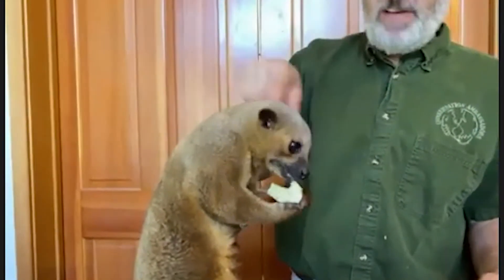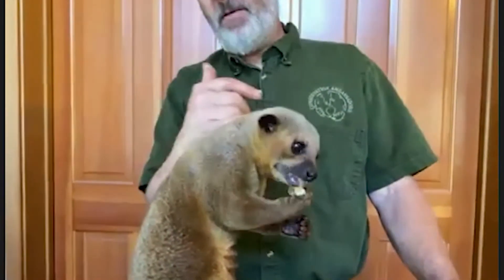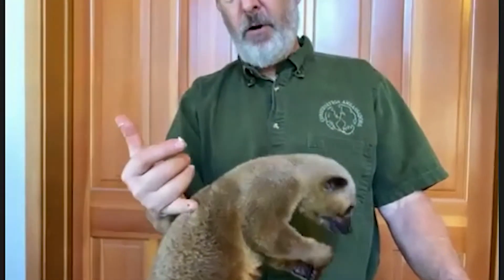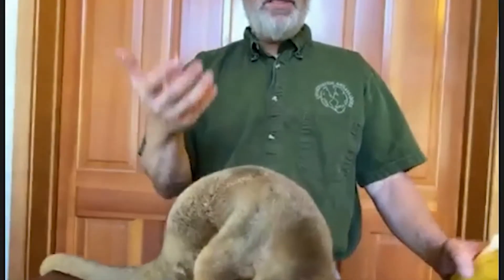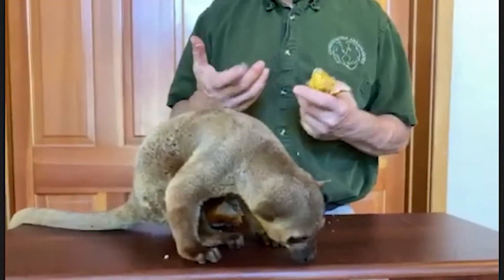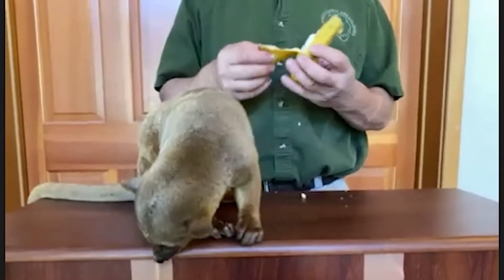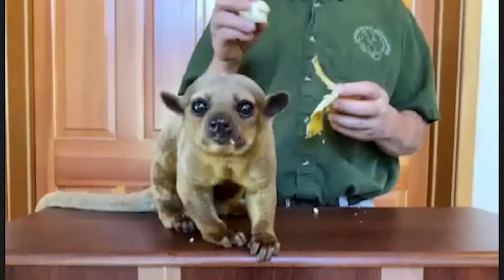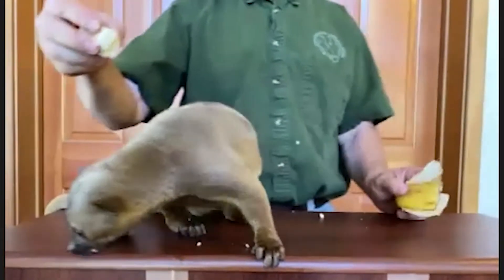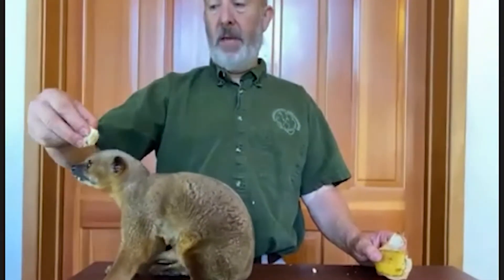He goes after beehives, and this fur plays a major role. I like to talk about this thick, thick fur. Why do animals have thick fur? Most of the time it's to stay warm in a cold climate, but where he's from it's never cold — it's always steamy and hot. This guy has thick fur to protect him from the insect world and to protect him from bees when he raids a beehive going after their honey.